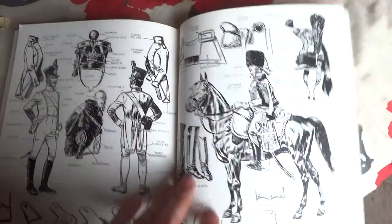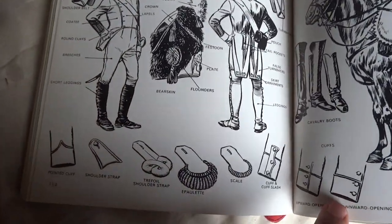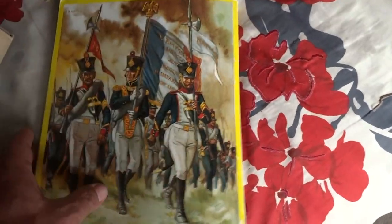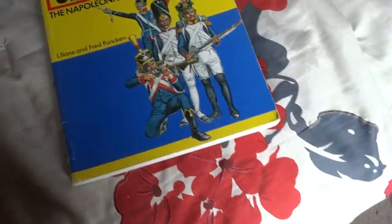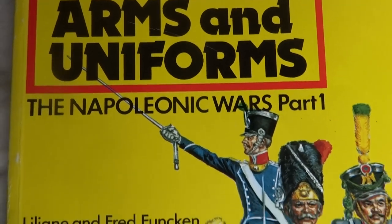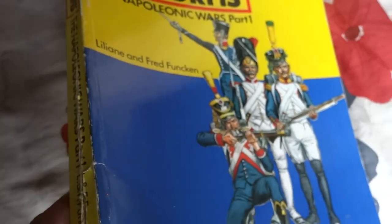Pictorial glossary, huh? Look at this. Pretty neat. Okay guys, that's it for that book. Uniforms, Arms and Uniforms: Napoleonic Wars, Part One, by Lelaine and Fred Funkin. Trenton's Hall.